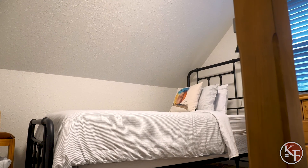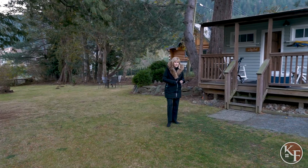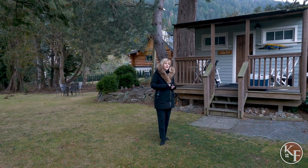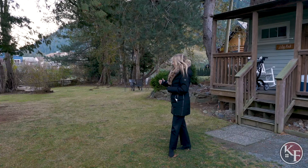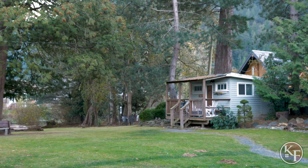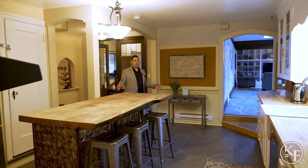This particular cottage, called Lily Pad, is an excellent example of the potential this property has. It's a bachelor unit, probably around 300 square feet. The current zoning allows you to have about 40 individual units on this property, so you could technically add more small units like this or build an entirely new structure — and there are no setback requirements.